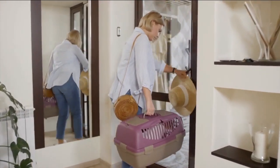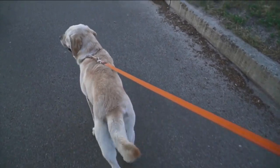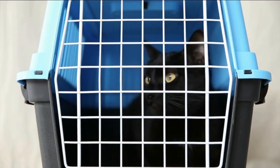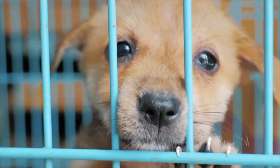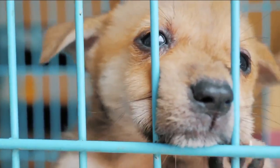First of all, before you do anything, check those leashes, collars, harnesses, crates, carriers — anything that you may be needing to keep your animal safe and close to you while you're traveling. Make sure everything is in good working condition. Nothing is glued, taped, or bungee corded. I know everyone's chuckling, but I've seen it. Make sure if you need to replace it, now's a good time to do it.